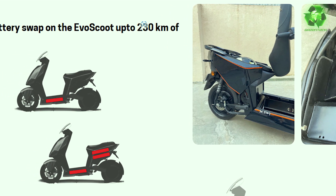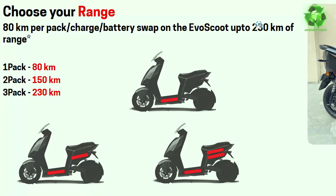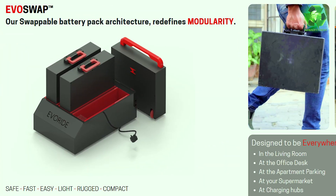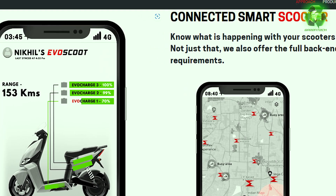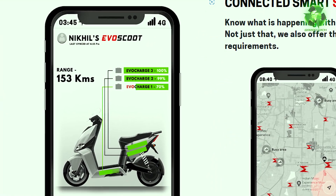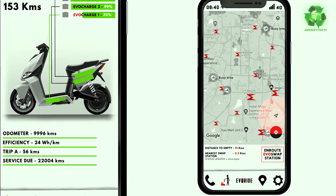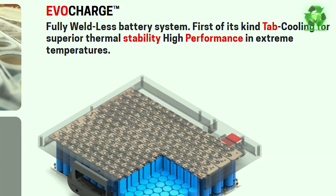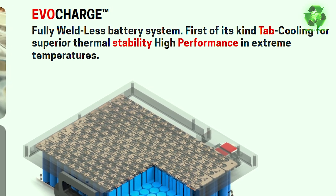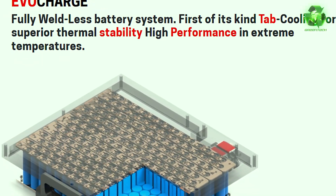The battery pack is also below the boot space. There are advanced features in the scooter — each battery pack has a separate charge percentage. Safety features include tracking, battery health monitoring, and geofencing maps. This is called EO Charge. It is a fully weldless battery system — first of its kind — with tab cooling for superior thermal stability and high performance in extreme temperatures.